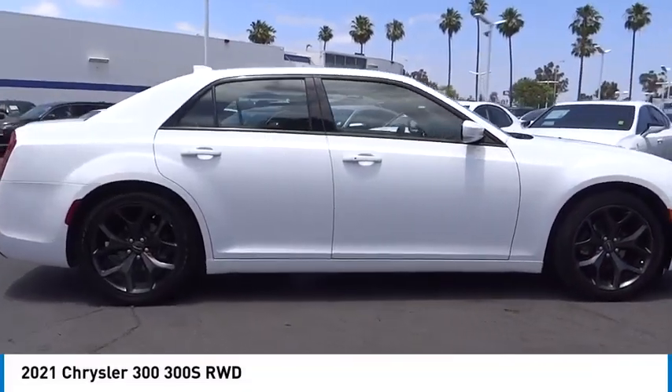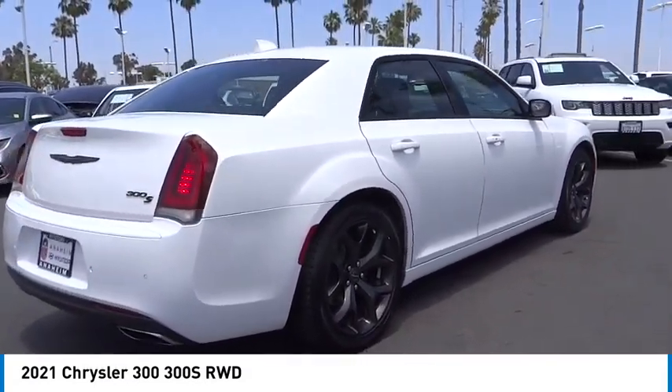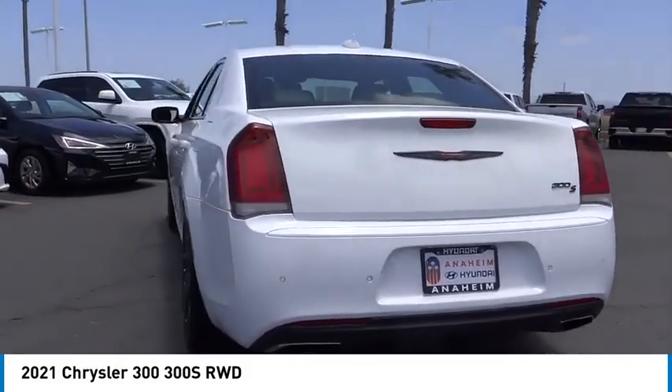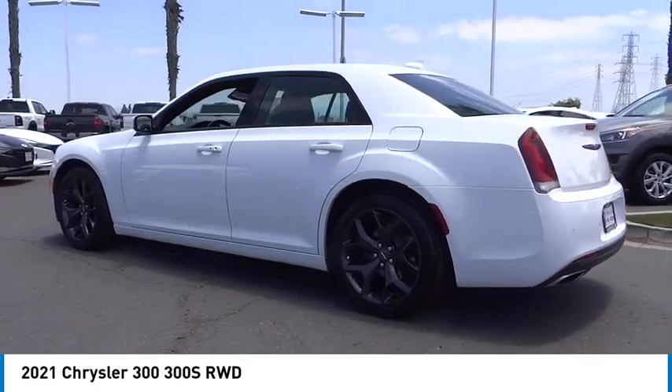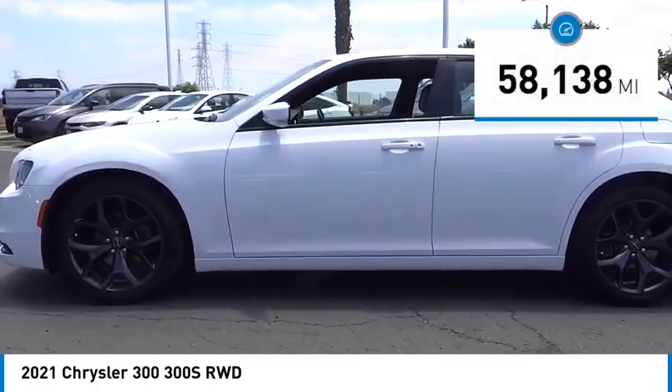Make a great choice today with the 2021 Chrysler 300. The Chrysler 300 combines sport and luxury in one unique and powerful package. If you're looking for elegance and performance, the 300 delivers. This vehicle has less than 60,000 miles.